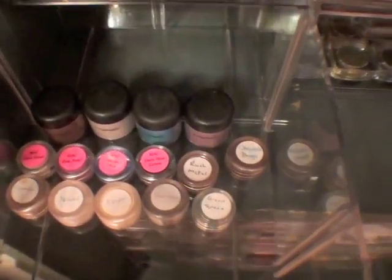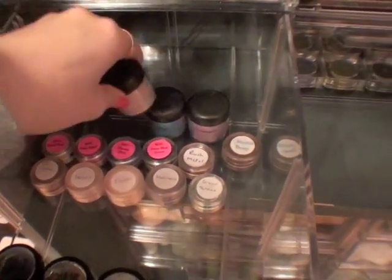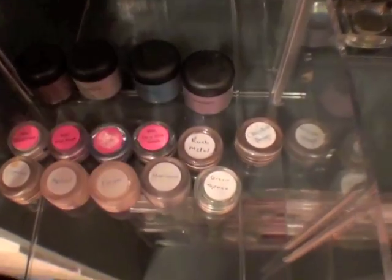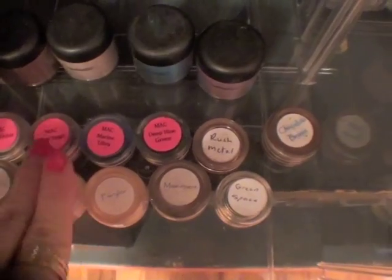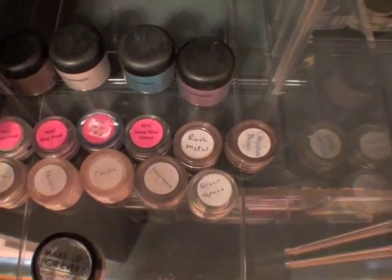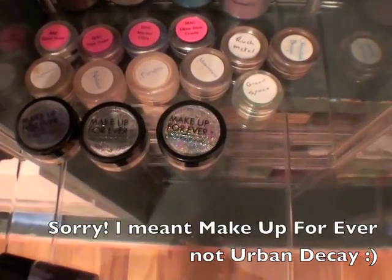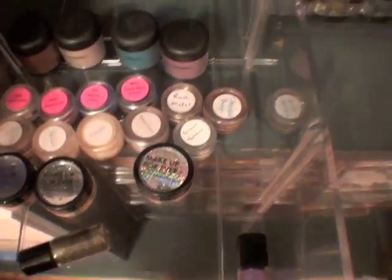In this drawer are all pigments. I have four MAC pigments: Circa Plum which I'm pretty sure is discontinued, Naked, Mutiny, and Lovely Lily which I think is also discontinued. I also have Vanilla but I don't know where it is right now. These are pigment samples — I'll put where to get them in the description — including Quick Frost, Pink Pearl, Ultramarine, Deep Blue Green, Rush Metal, Green Space, Chocolate Brown, Fairy Light, Naked, and Kokomotion. Those are great for trying out pigments, and they even do pro pigments though I don't have a pro card at MAC. I can get the mini ones though. And then these are Urban Decay glitters and two little mini pigments.